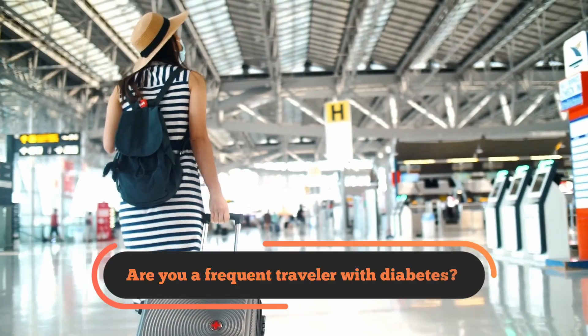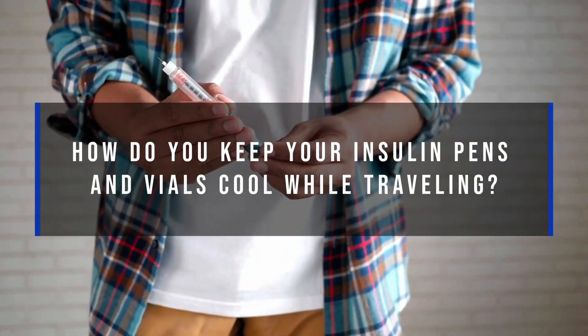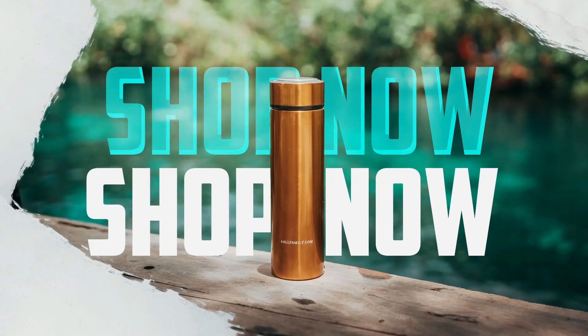So what about you? Are you a frequent traveler with diabetes? How do you keep your insulin pens and vials cool while traveling? Let us know in the comment section — we'd love to hear your story. Thank you for watching.